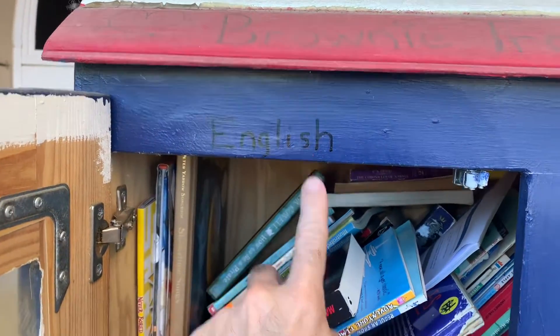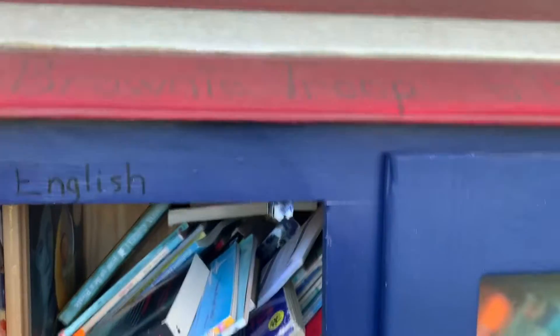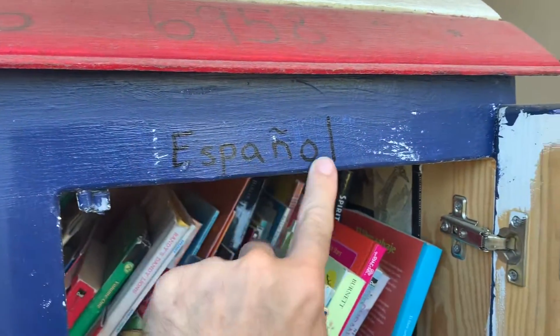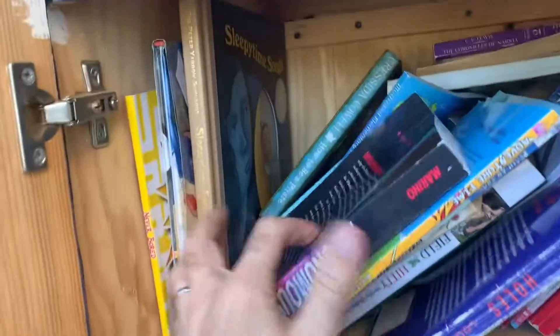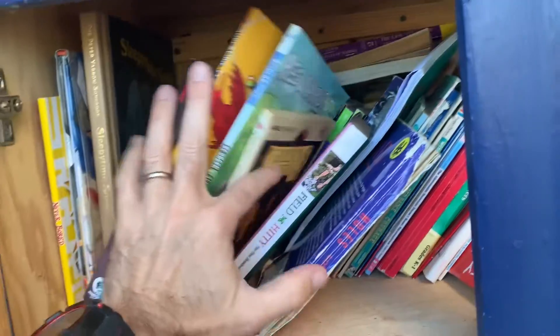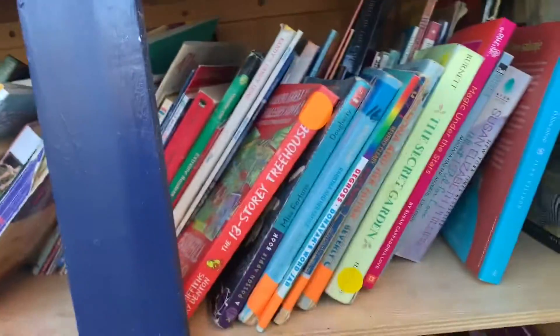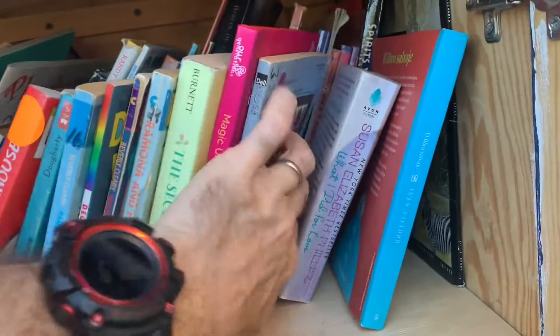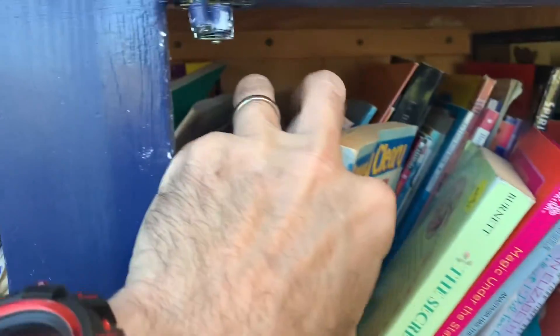It says English on one side, and on the other side — Espanol. It's got all kinds of good stuff in here. Adventure Time, Regular Show. There's a Spanish book there, a couple rows. Plenty of books.